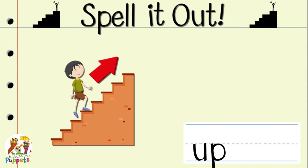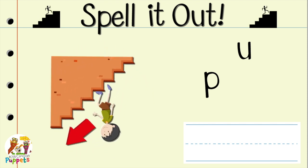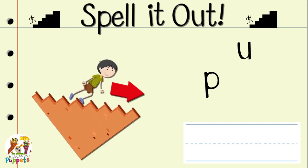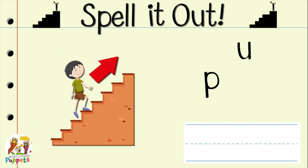Now it's your turn to spell the word of the day. All by yourself now! I want you to spell up. Are you ready? Okay! Here we go! Spell up!